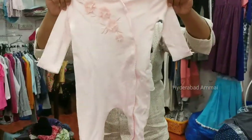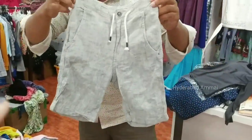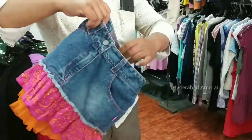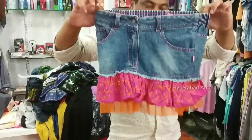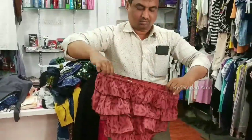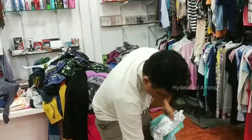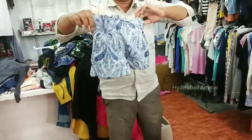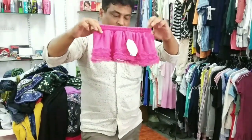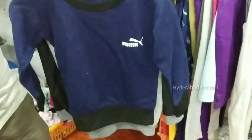Linen cloth items are available — 250 rupees. Linen cloth starting at 200 rupees. Larger sizes are a bit more. Starting price is 150, going up to 300. When branded items are included, the range is 250 to 300 rupees.